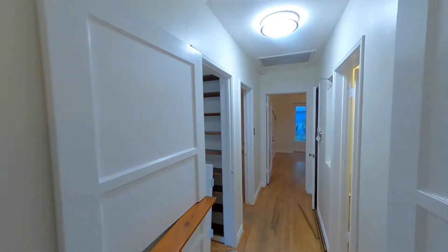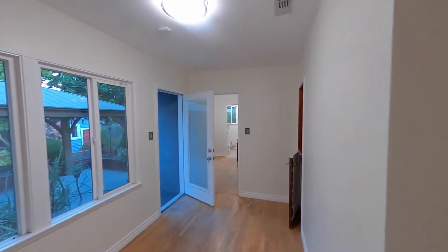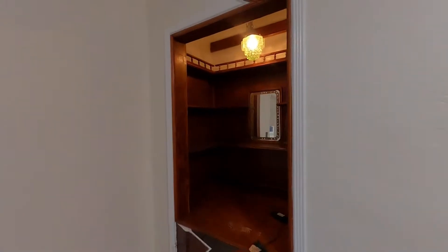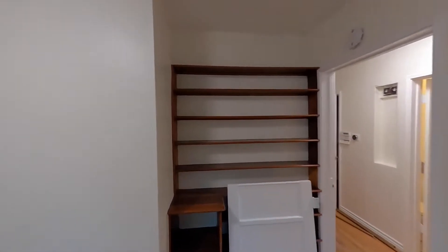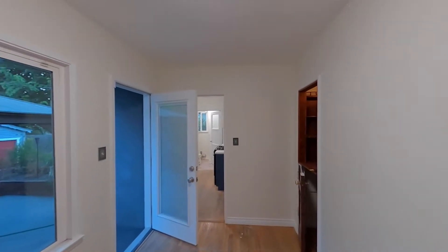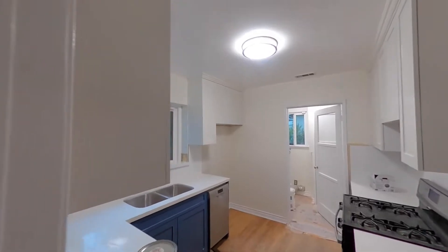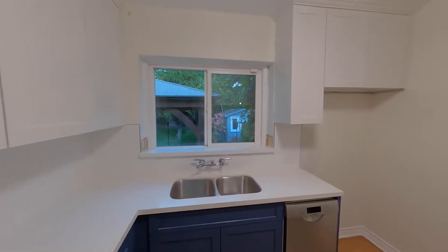This area I like to call a convertible den — there was a closet here at one point and it could be turned back into one. It's been turned into a little bar, but this would be a great office, or you could make this the dining area and use the other room as a dining room, office, or whatever you want.